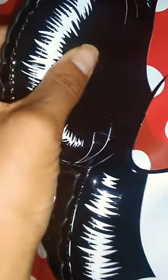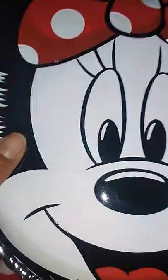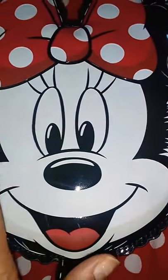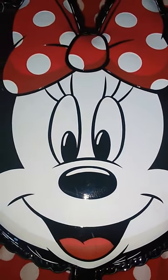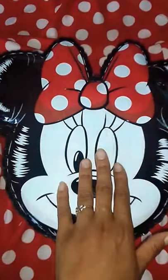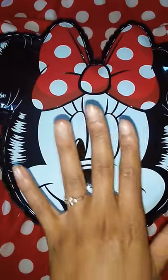It looks exactly like a Minnie Mouse balloon. It has little variations right here which give it that sheen, and it's a little puffy on the front, giving it the look of a puffed-out, blown-up balloon. I really thought this was going to be a super big backpack — I was scared because I don't want it taking over my entire back — but this size is absolutely perfect.